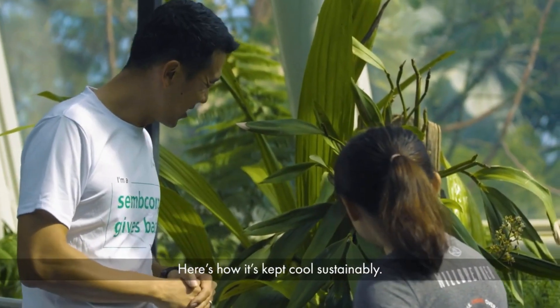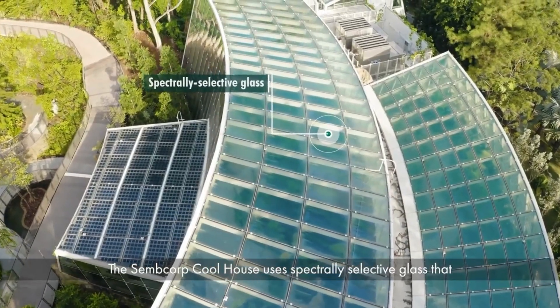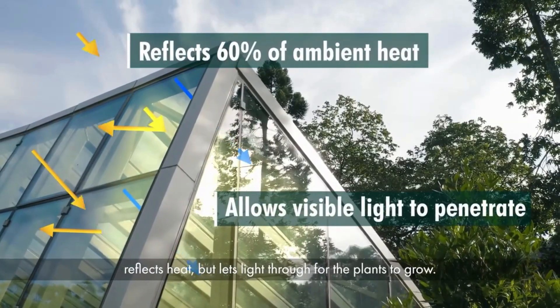Here's how it's kept cool sustainably. To keep the heat out, the Semcorp Coolhouse uses spectrally selective glass that reflects heat but lets the light through for the plants to grow.